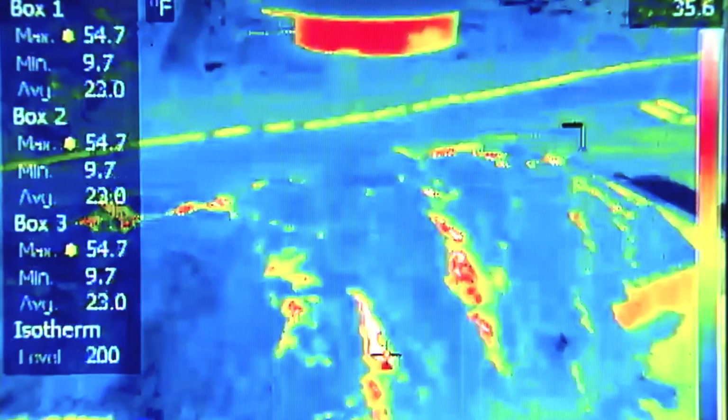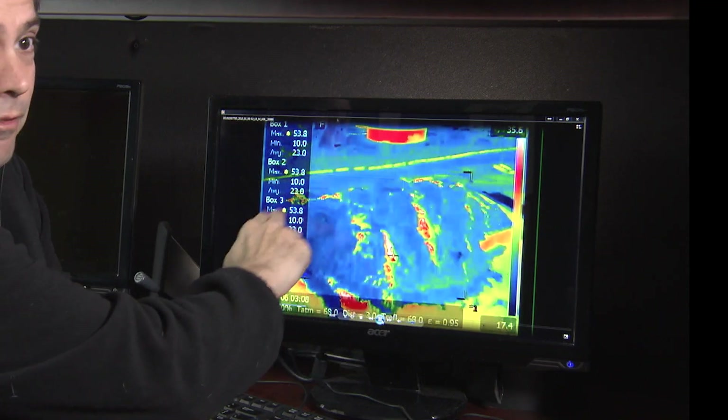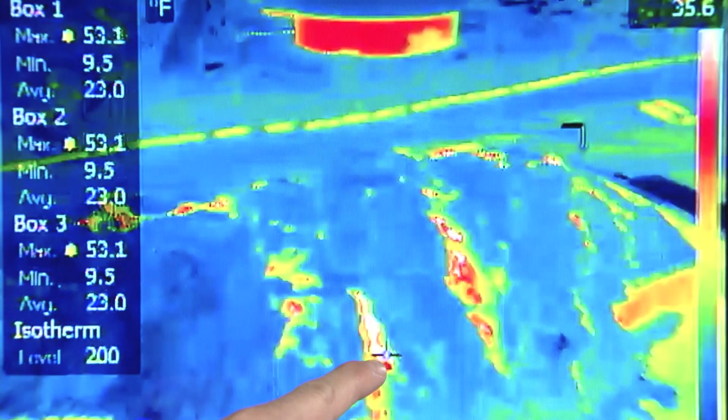What will happen is up on the screen, this thermal image will pop up. Here we have a pile that we are monitoring — a fluff pile. The darker colors are cool, the brighter colors are the warmer temperatures.